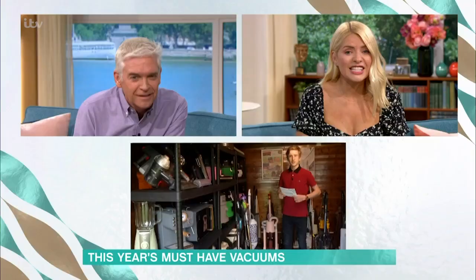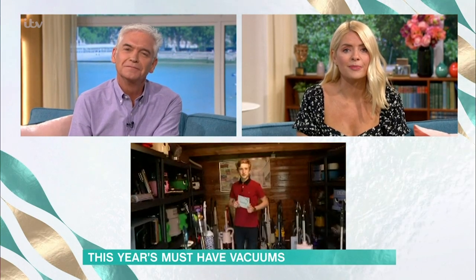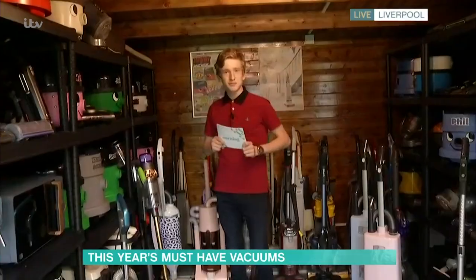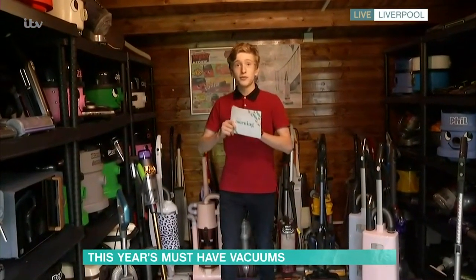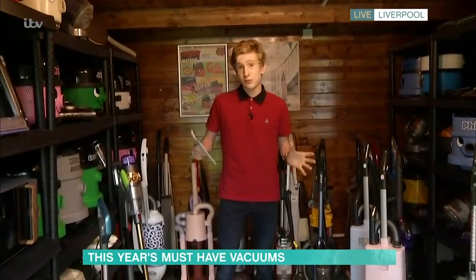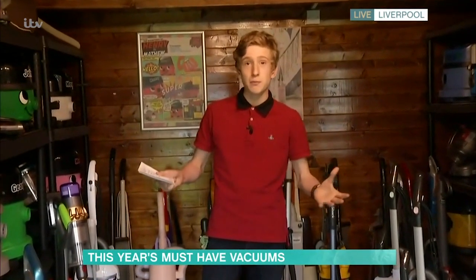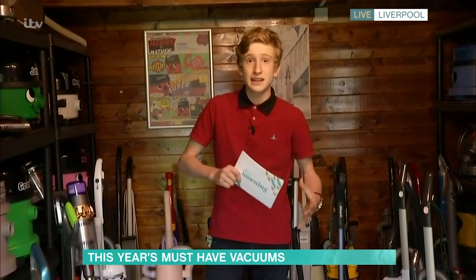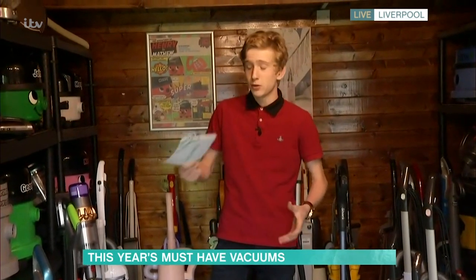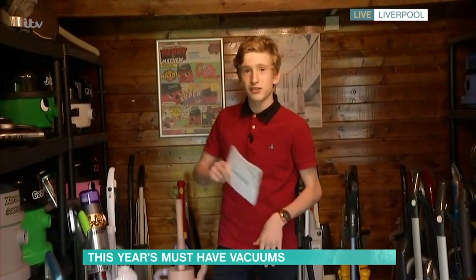The host hands over to Matthew to take viewers through some of the best vacuums out there. Matthew opens by noting that floors are some of the most expensive investments in a home — a house can have spent £10,000 on floors — and you need the right tools to look after them, otherwise they'll look dull and dingy and come to the end of their life prematurely. He's going to talk through some of the best floor care picks.